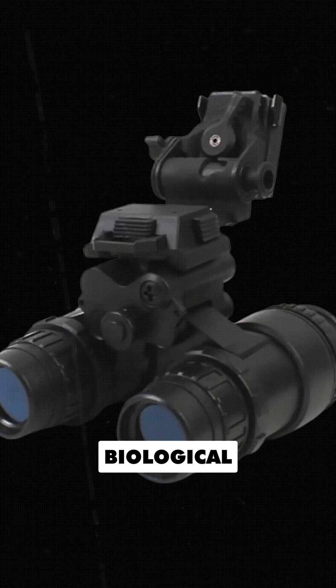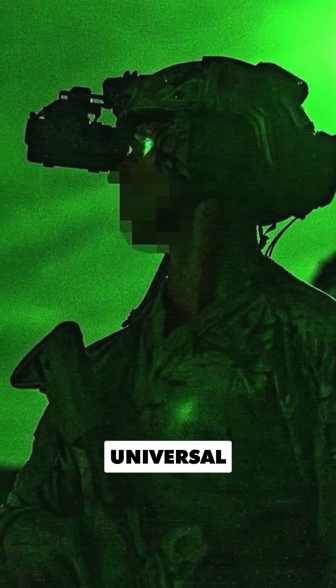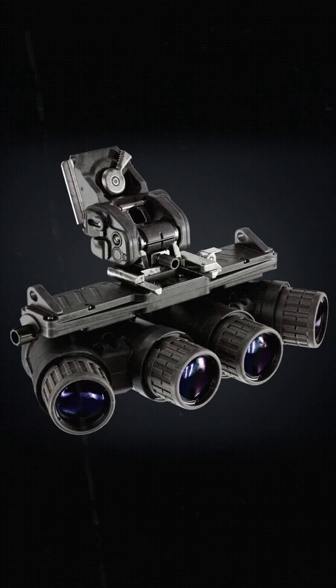This combination of biological sensitivity and technical efficiency is why green remains the universal standard for night vision, even though modern systems can display other colors. Overall, green provides the best balance of clarity, comfort, and effectiveness in the dark.